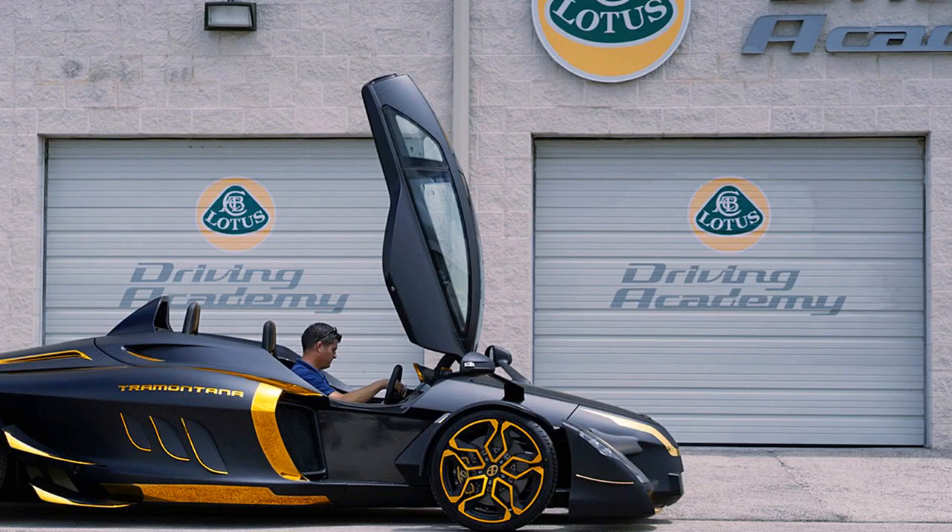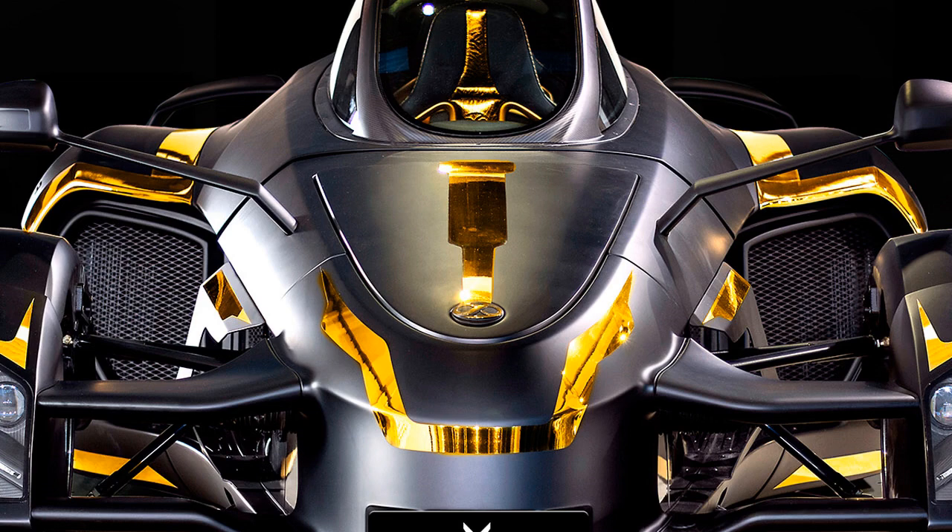You are nobody in the automotive custom scene if you're not at SEMA, said Atanas Villner, studio founder, in a statement. We were there as an exclusive partner to the Spanish supercar brand A.D. Tramontana.